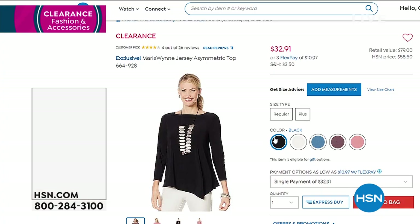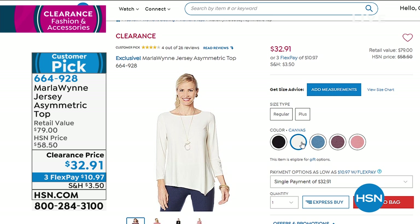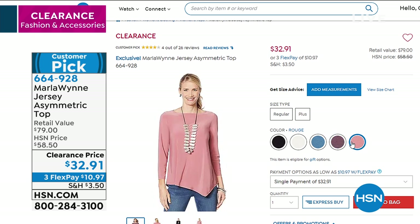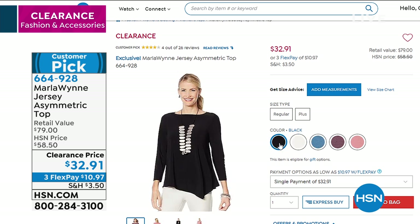Including this next one, also a customer pick: an asymmetrical top from Marla Wynn. This is in that jersey knit, normally almost a $60 top, on clearance today for $32.91. Colors available: canvas, petrol, plumberry — very limited — rouge, and classic black. Just go put in Marla Wynn at hsn.com and you'll see they're all customer picks.